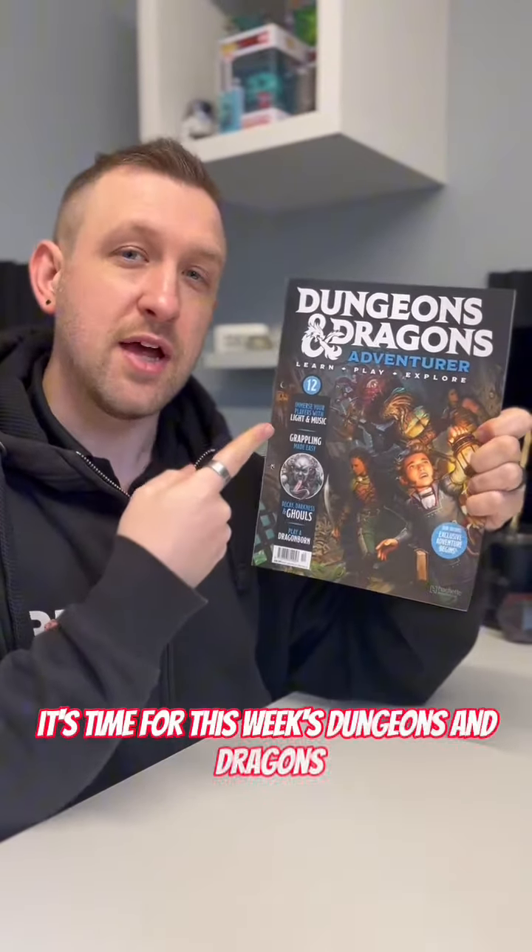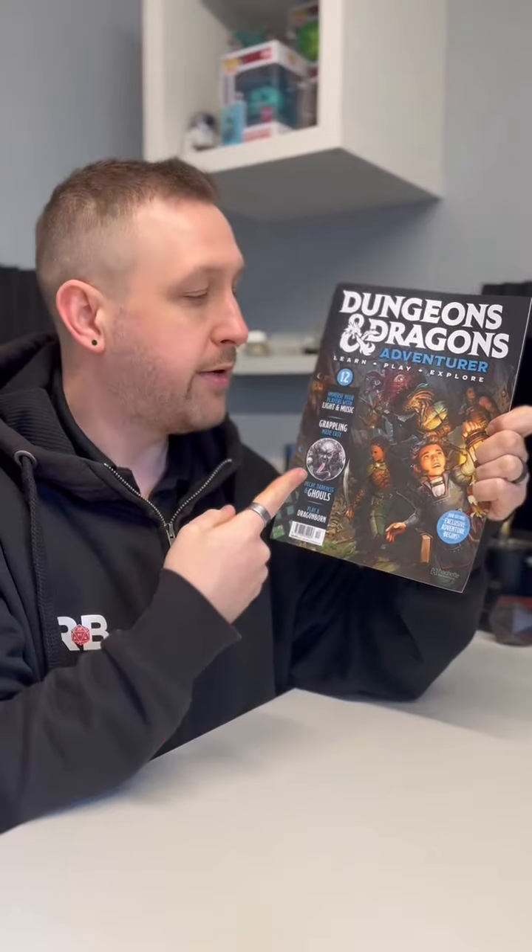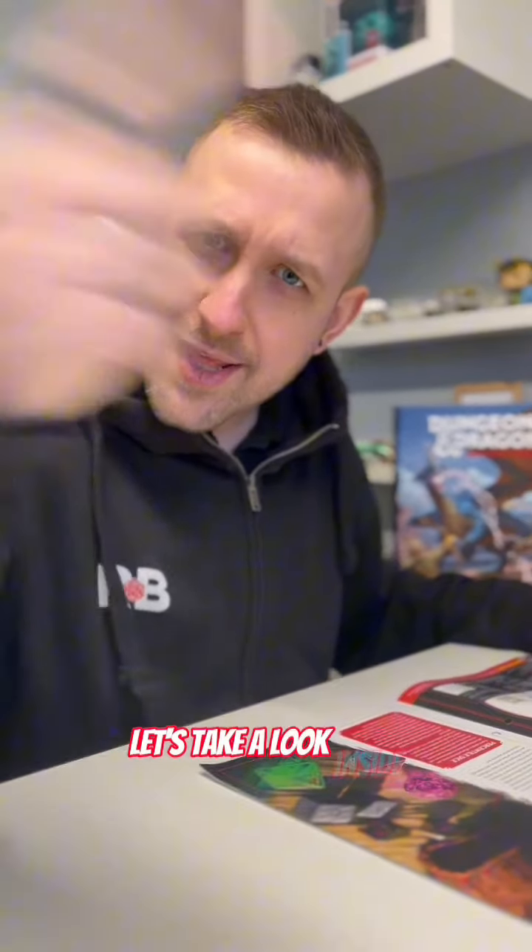What's up Dungeons & Dragons fans? It's time for this week's Dungeons & Dragons Adventurer Magazine. It's issue number 12. A massive thank you to Hache Parkworks for sending issue number 12 to us. Let's take a look inside.